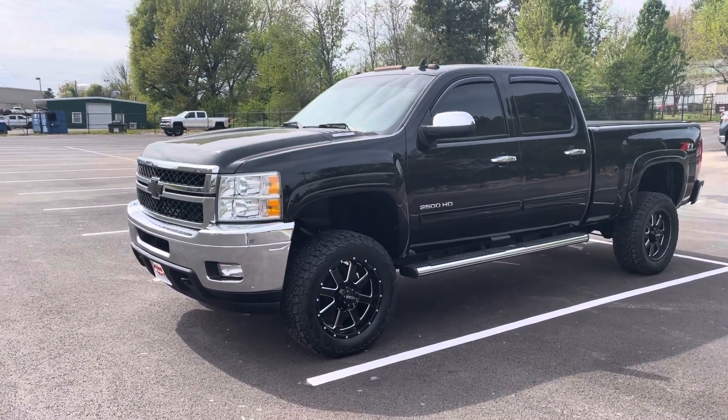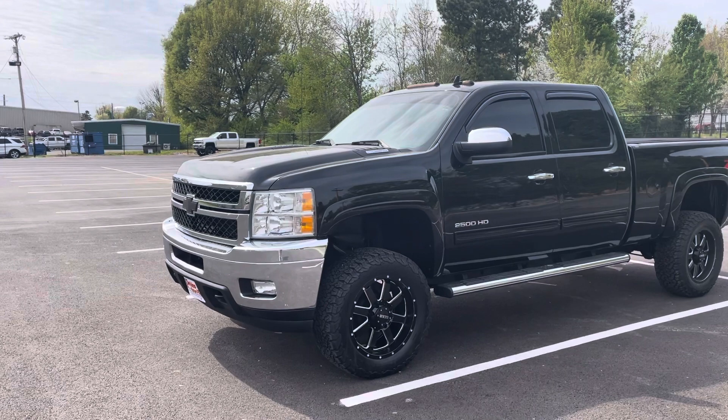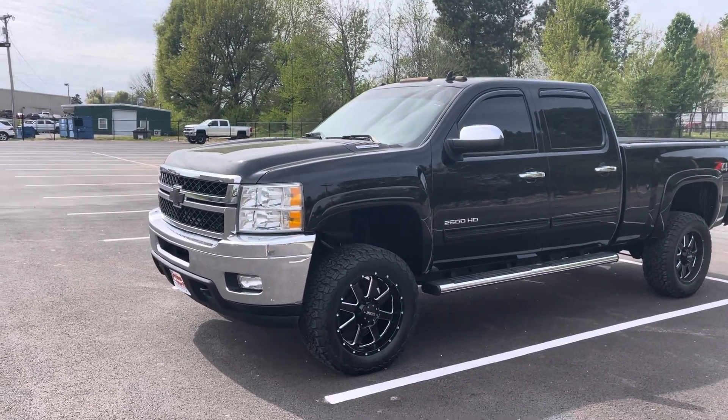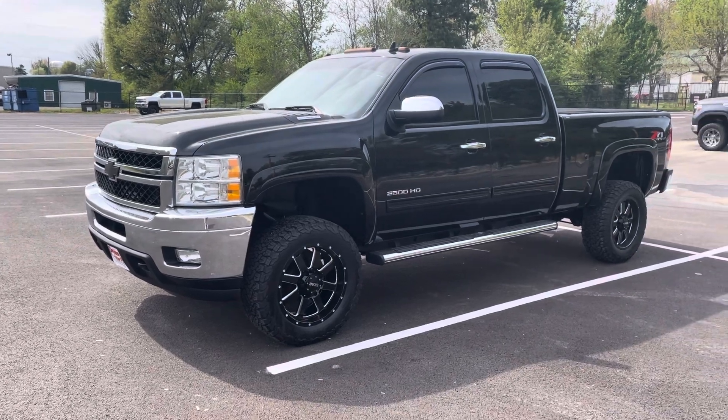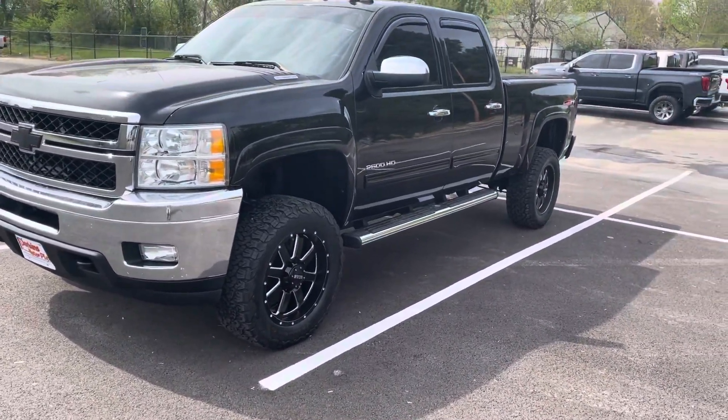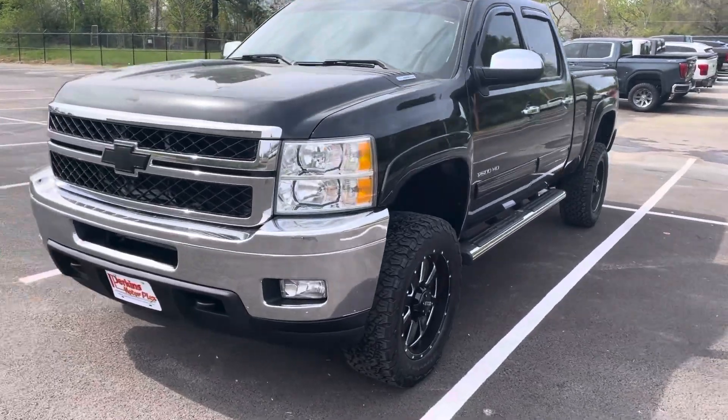Good afternoon, this is Chris at Perkins Motorplex, getting you a look at the 2014 Chevy 2500 LTZ Duramax diesel. Really, really sharp truck. See how it sets up here — custom wheels and tires. Has a great look to it.